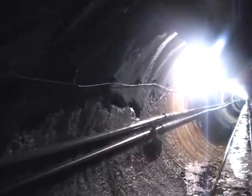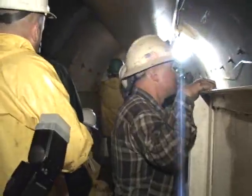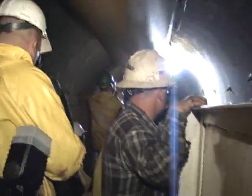Water is set to flow through the Manhattan section in 2012. After that, the sand hogs and the mole move on to stage 3, connecting Kensico Reservoir to the Bronx.